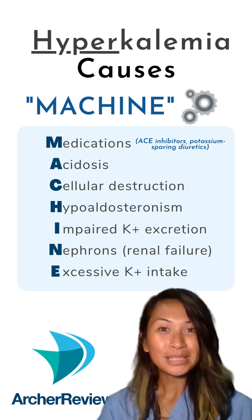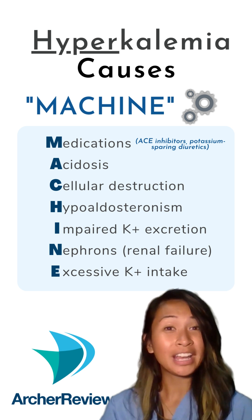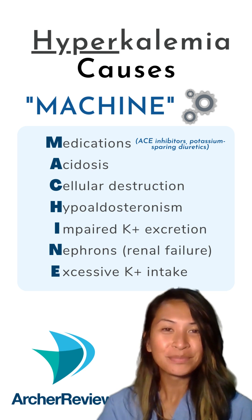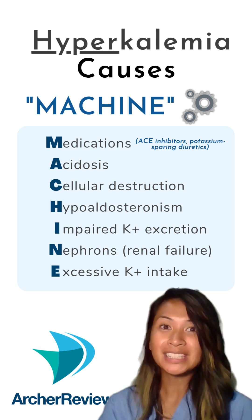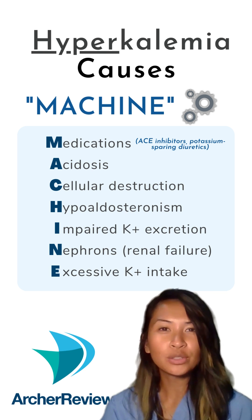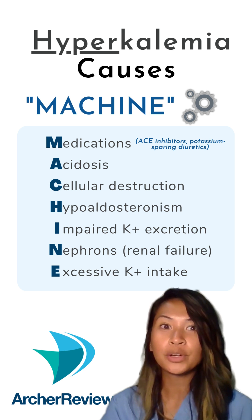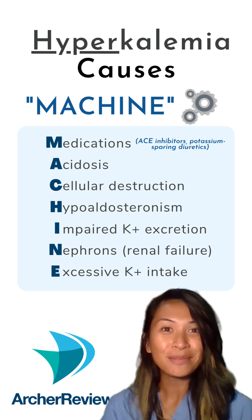Our bodies pee out potassium, so if your patient is anuric from renal disease, it can cause potassium to go up. Remember, potassium lives inside the cell, so if there's any sort of cell destruction going on — like in tumor lysis syndrome or in burns — that will elevate the potassium too.